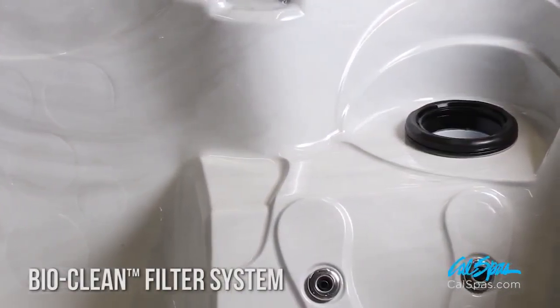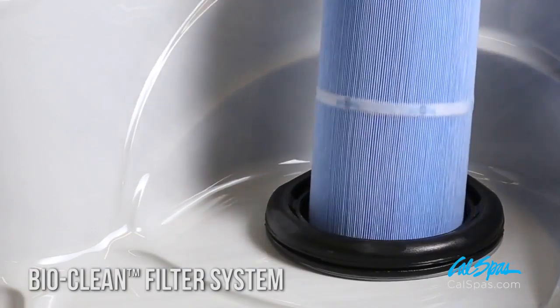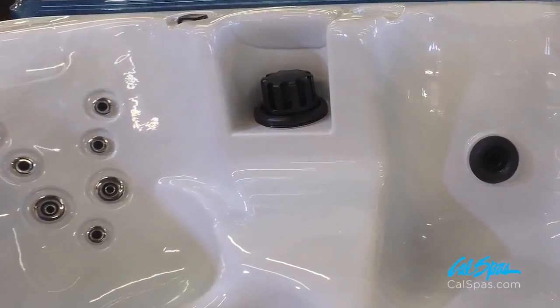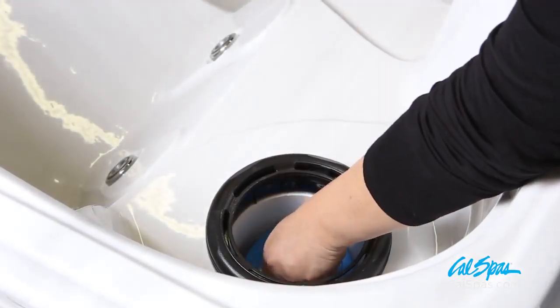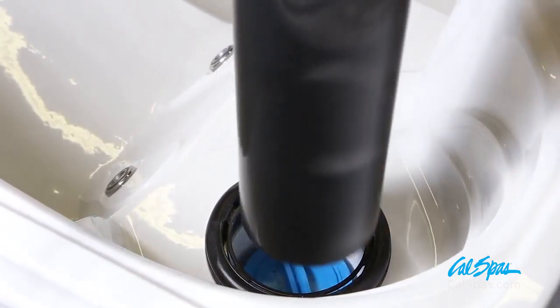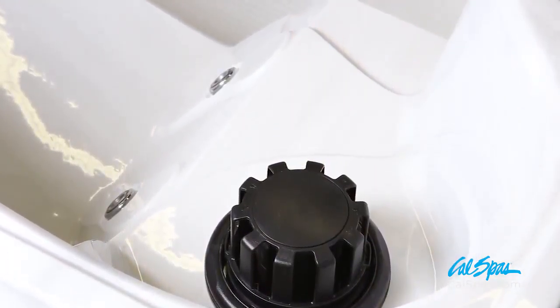All Cal Spas have a standard-equipped BioClean filter system. BioClean filters are designed with an antimicrobial fabric, which prevents microbes and bacteria from reproducing. The telescoping design of the Telewear is designed to improve water flow into the filter and prevent debris from re-entering your spa.